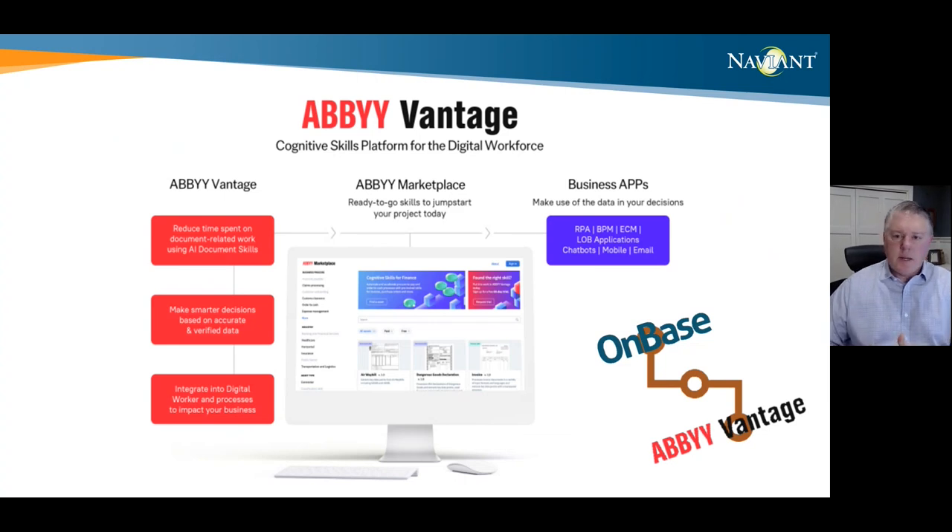From there, you simply go to the marketplace and add skills to complete the automation you're looking for — whether that be capturing information from invoices, tax documents, identification cards, or just about anything. Because it's low-code, citizen developers and subject matter experts can more easily deploy capture using pre-built skills to more quickly get the benefit. Vantage uses the latest microservices and containerized architecture, running in the cloud — so it supports your efforts to move to the cloud. Additionally, at Navient we're building a skill that will integrate OnBase with Vantage and make it much easier to deploy in conjunction with the existing environment you've already built.